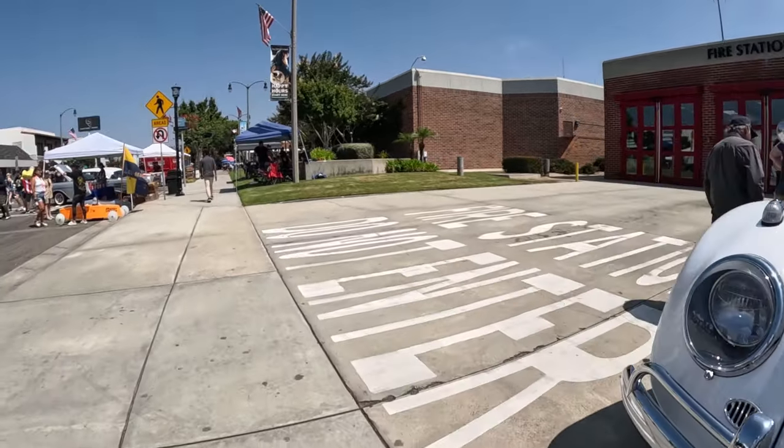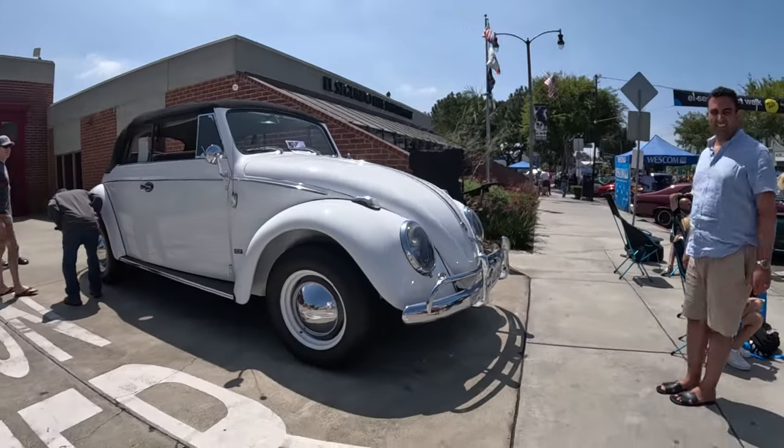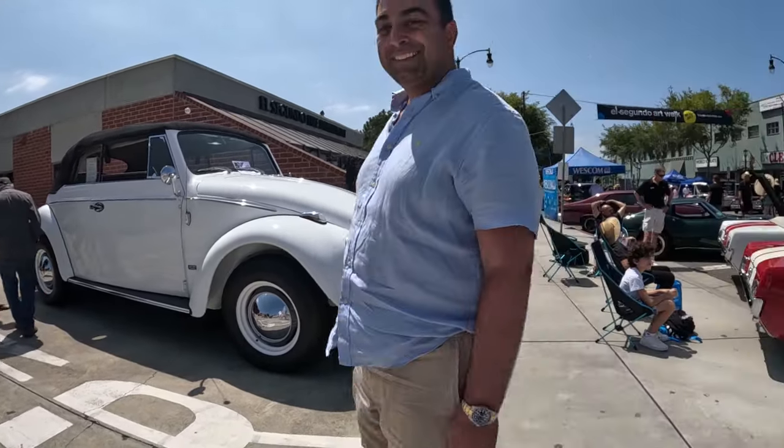Everybody loves this car. He built it himself and finished it about six years ago. Yeah, it's so cool.